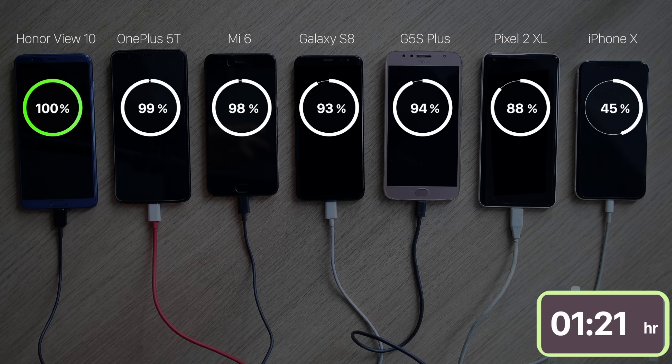Dash Charge wasn't too far behind, with the OnePlus 5T taking just 2 extra minutes, getting fully charged in 1 hour and 23 minutes. The competition between the View 10, 5T and Mi 6 was very close and honestly very interesting, but the Mi 6 came in third, taking 1 hour and 27 minutes. Then we got the Galaxy S8, followed by the Pixel 2 XL and Moto G5S Plus at the same time.